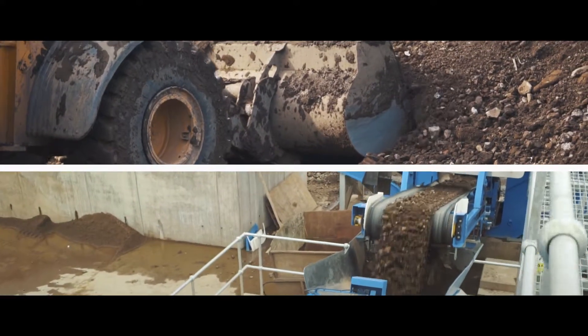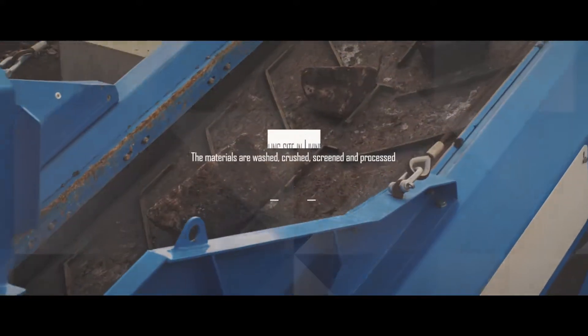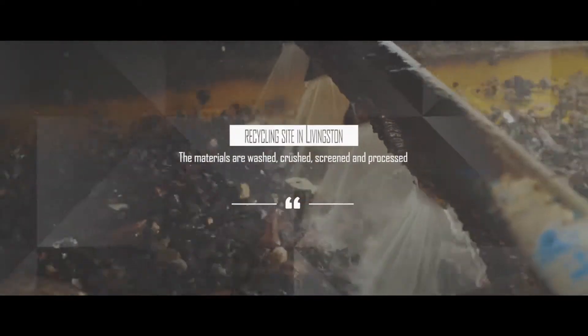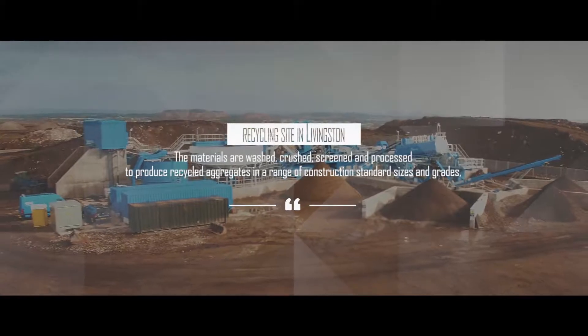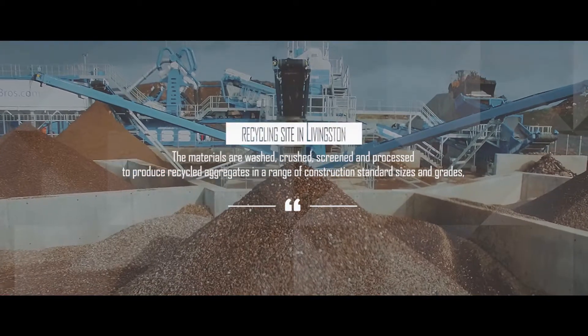Once it arrives at our recycling site in Livingston, the materials are washed, crushed, screened and processed to produce recycled aggregates in a range of construction standard sizes and grades.